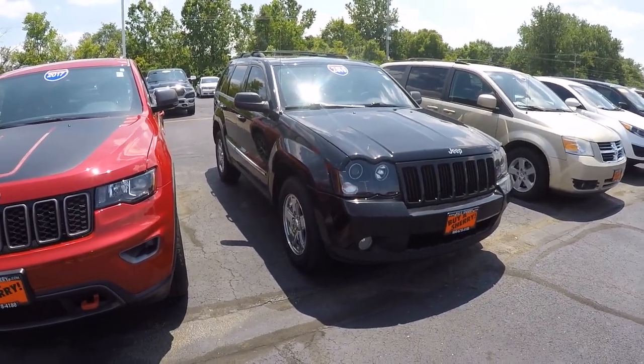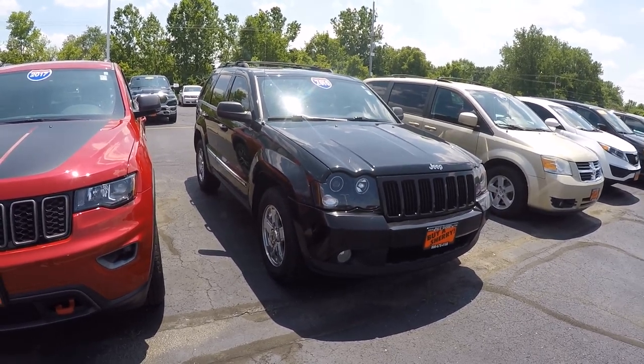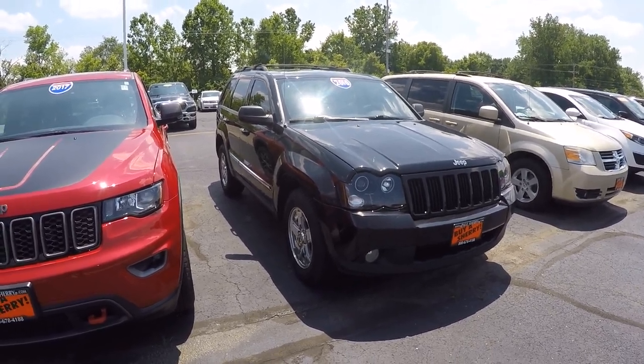Hey everybody, Lucas Purton here from Paul Sherry Chrysler in Piqua, Ohio. Today we're looking at stock number 28226DT. It is a 2010 Jeep Grand Cherokee Laredo.